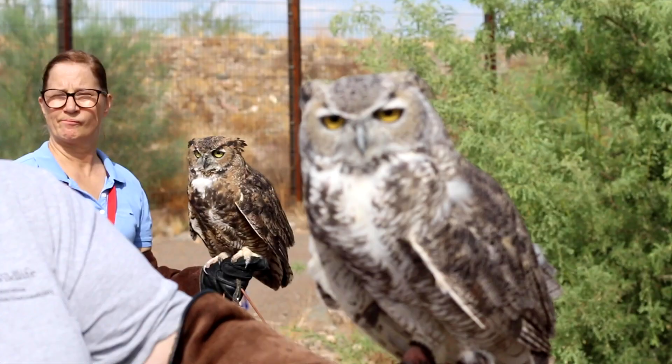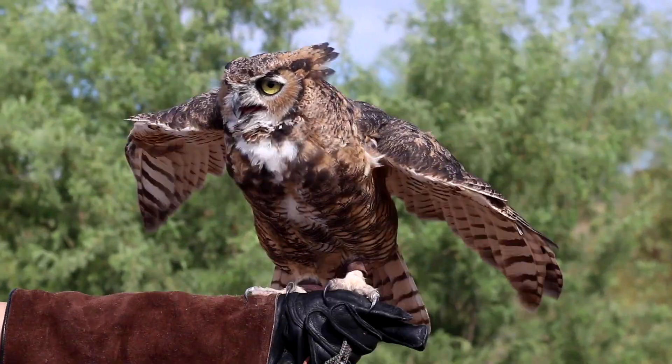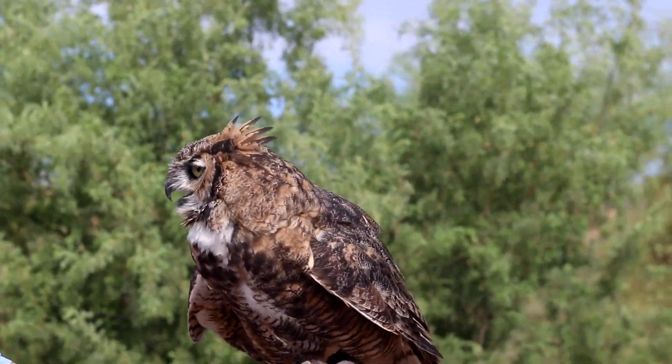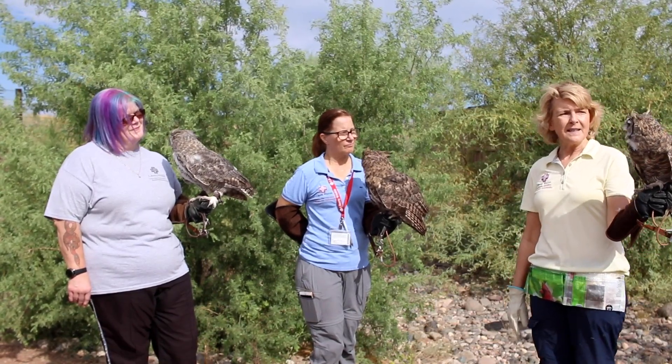Next to her is Miss Snickers. Snickers is more common in the Phoenix area, just because the coloration of our trees is a little bit different. She's really local to our area, so she's who you'll see mostly around here.